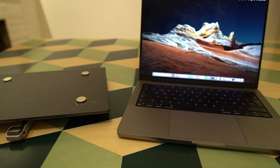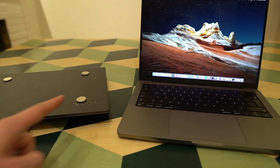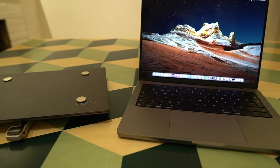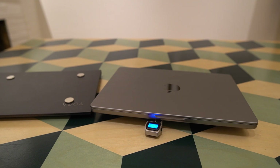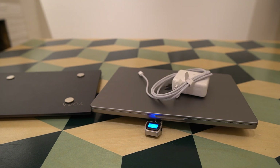The Yoga Slim 7 Pro weighs 1,397 grams — without the added magnets — and with its included power adapter and cable it weighs 1,717 grams. The MacBook Pro weighs 1,597 grams, and together with its included charger and braided MagSafe cable it weighs 1,873 grams.